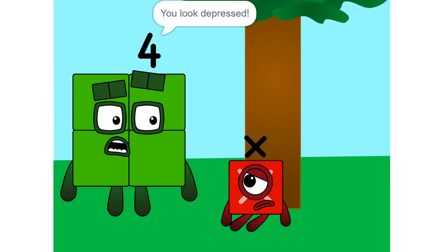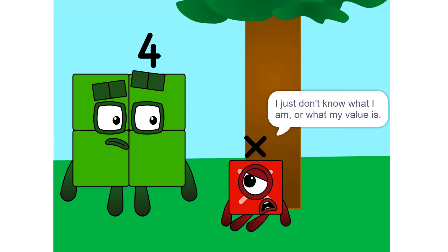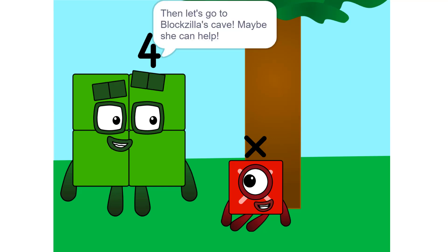X, what's wrong? You look depressed. I just don't know what I am or what my value is. Then let's go to Bloxilla's cave — maybe she can help.